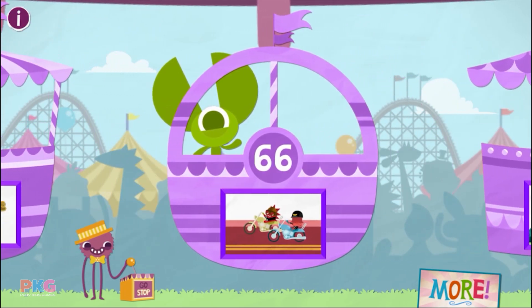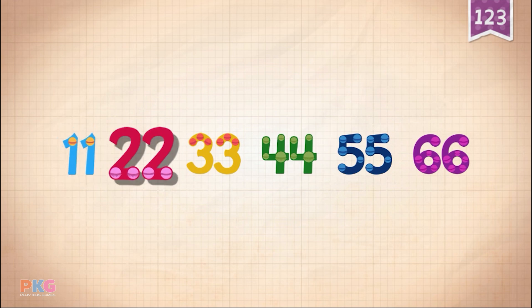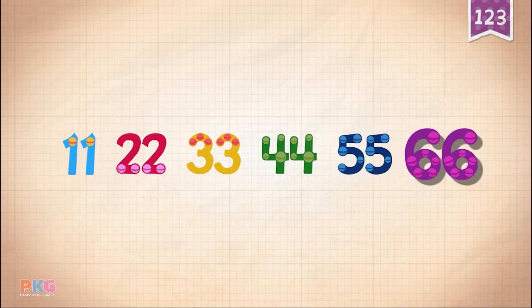66. Count by 11s: 11, 22, 33, 44, 55, 66.